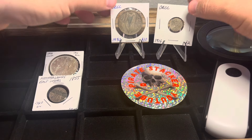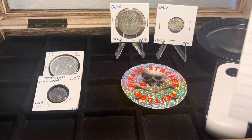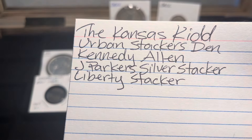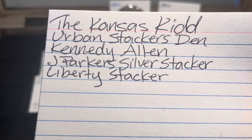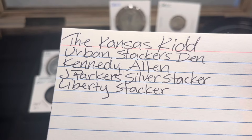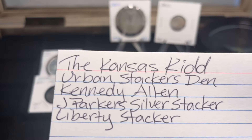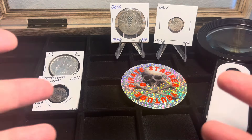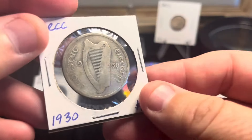Before I do, let me give a shout out — I've got a short list of people that are in the challenge: the Kansas Kid, Urban Stackers Den, Kennedy Allen, Jay Parker's Silver Stacker, and Liberty Stacker. Awesome of you guys to participate. If you are doing the challenge, let me know and I'll shout you out and watch your videos.